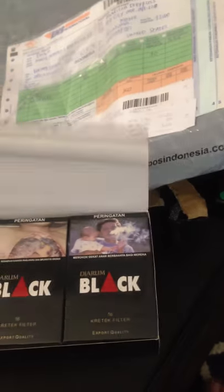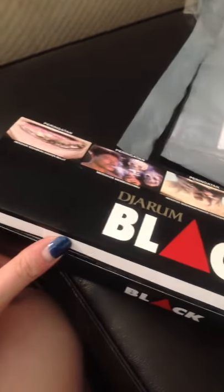They came in the envelope along with the box. Overall, I recommend ordering from clovecigarettesonline.com because it's a pretty easy process, it's reliable, and the product is brand new. Looks pretty good.